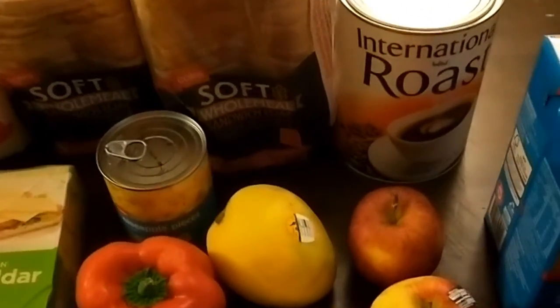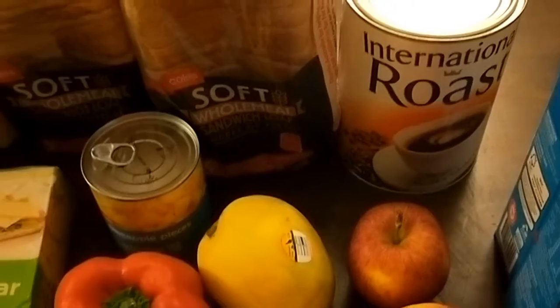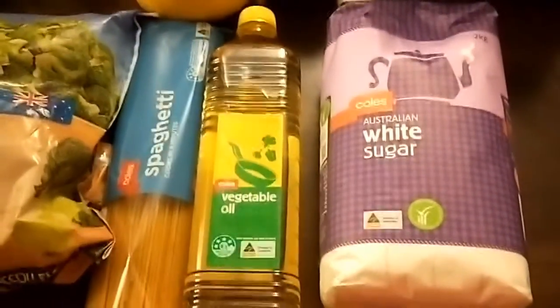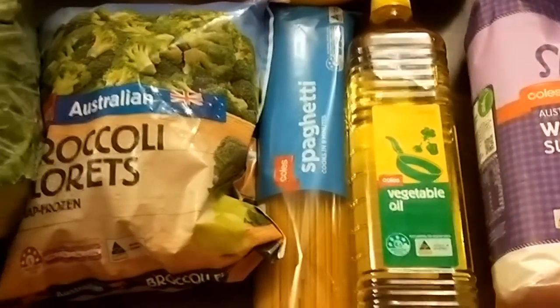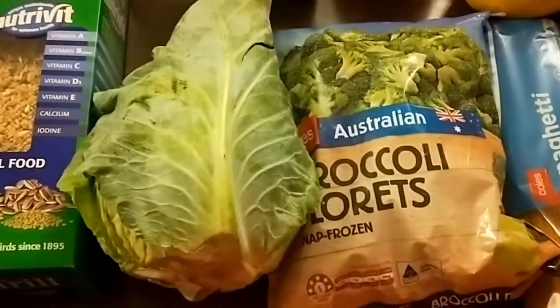If it wasn't for the $11 coffee that I spent, I would have probably been able to get a little bit more — but that will last us a month. So this is what I've got for a $60 budget just for the week: sugar, vegetable oil, spaghetti, frozen broccoli, and a whole sugarloaf cabbage.